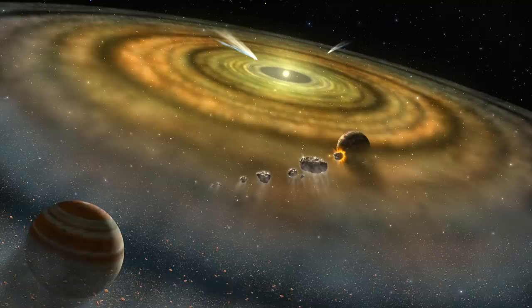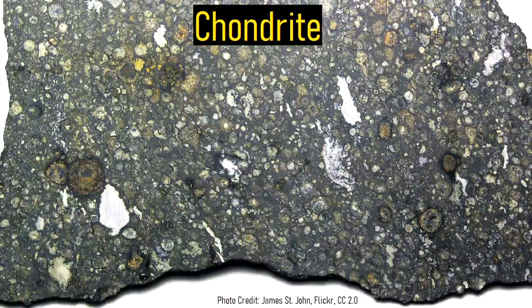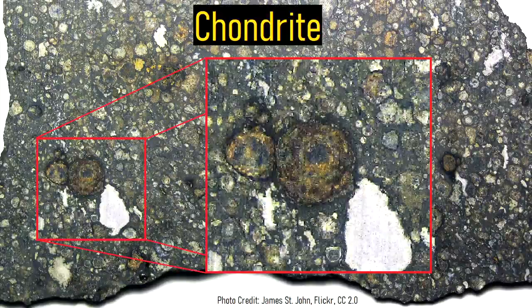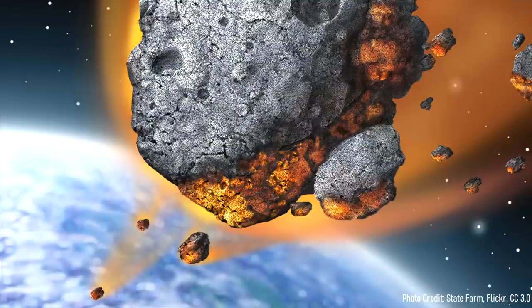Although many of these asteroids went on to become larger bodies of rock such as planets and larger asteroids, others remained. Known as chondrites, these types of asteroids when viewed up close contain numerous small spheres of material clumped together. More than 85% of all meteorites which enter the earth's atmosphere are chondrites.